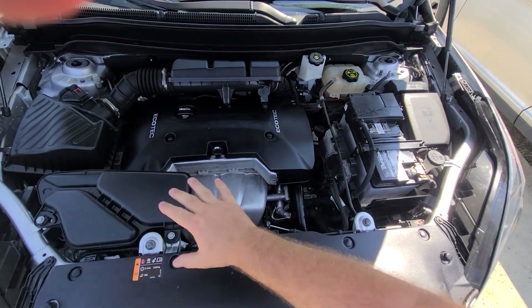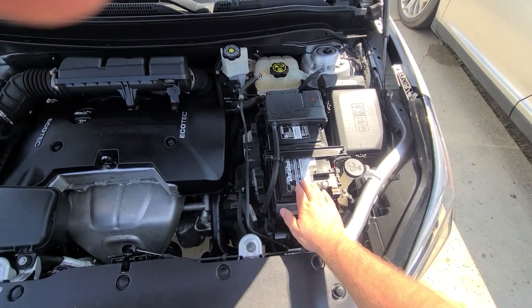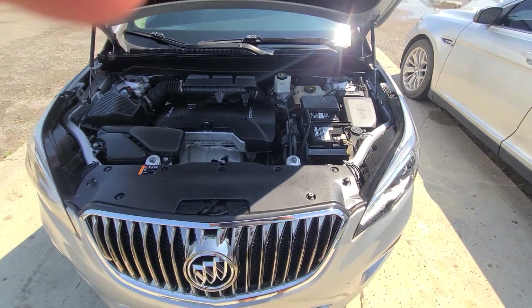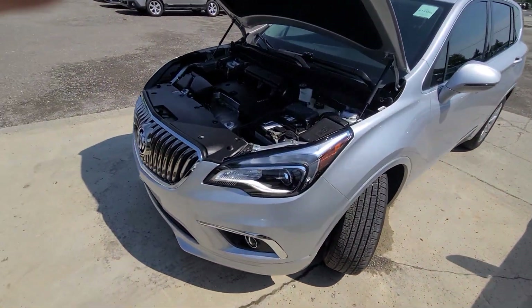Inside the engine bay, everything is effectively original. We did do an oil change and put a brand new battery in it — that was it.